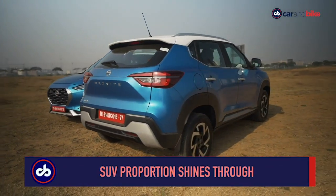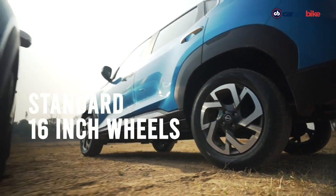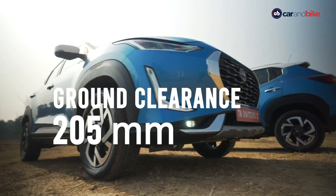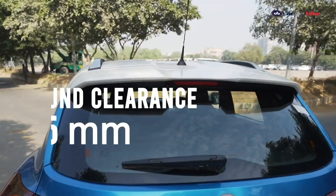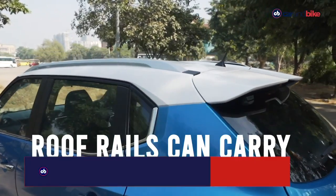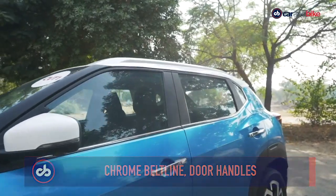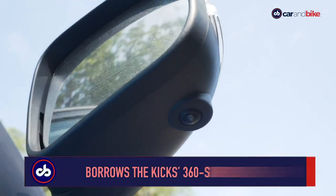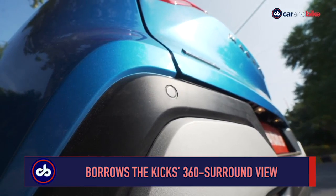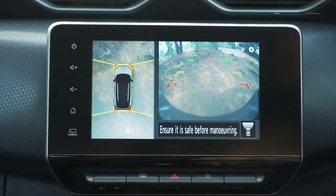The 16-inch wheels are standard, and the top two variants get alloys. The car gets 205mm of ground clearance, roof rails that can take up to 50kg on a separately available luggage rack, chrome on the door handles and on the belt line. The car has four exterior cameras — one on each side, front, and back — to give you a 360-degree surround view.